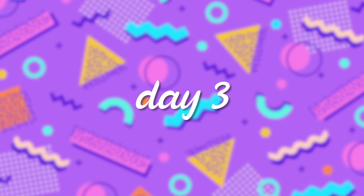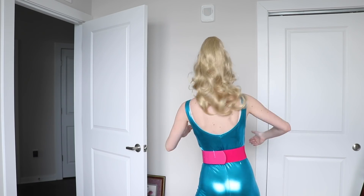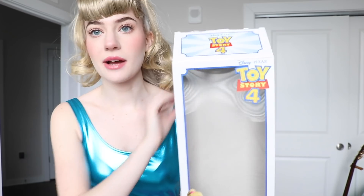I think that about wraps up day two. I will see you guys tomorrow. Hello all, welcome to the next day. Today we are doing obviously 80s Barbie. This just so happens to be the Barbie that was in Toy Story, so it was easy to find.